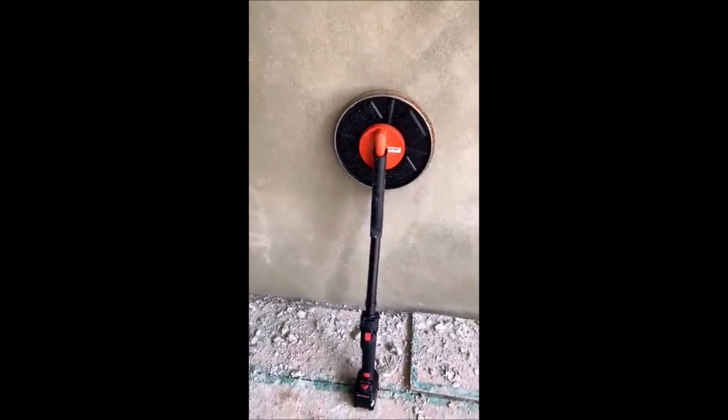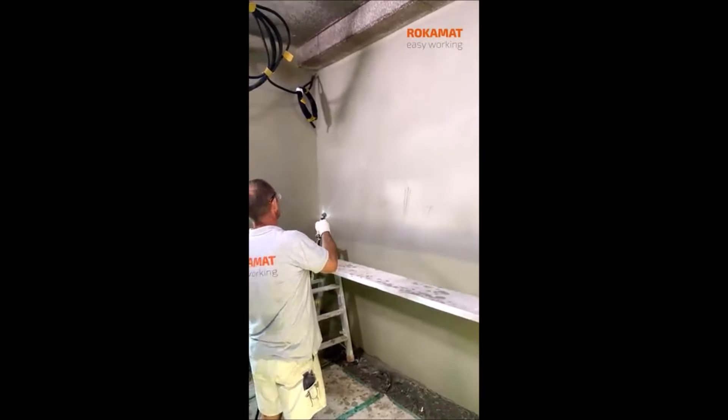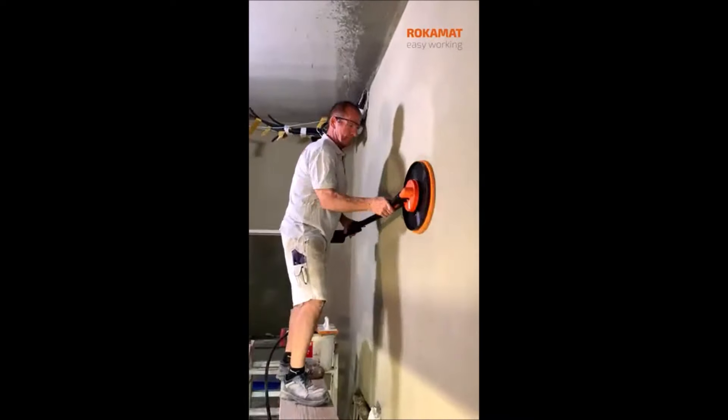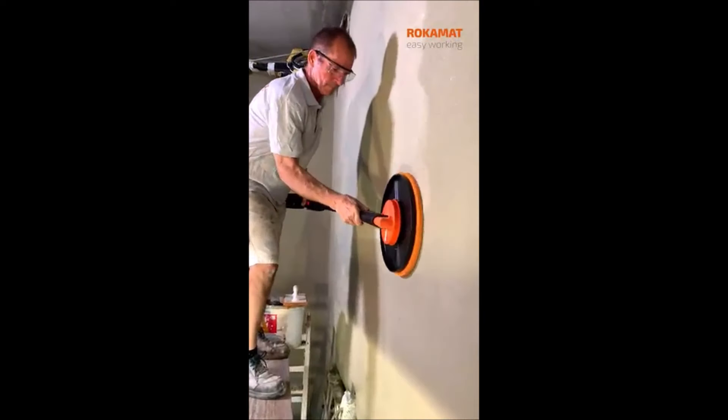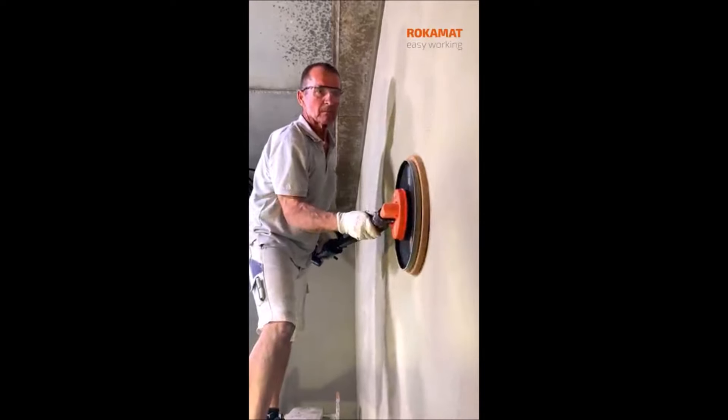Achieve perfect plaster finishes with the Cordless Plaster Finishing Machine by Rockomat. This tool delivers smooth, professional results without the hassle of cords. It's lightweight, easy to handle, and ideal for both large projects and detailed work.